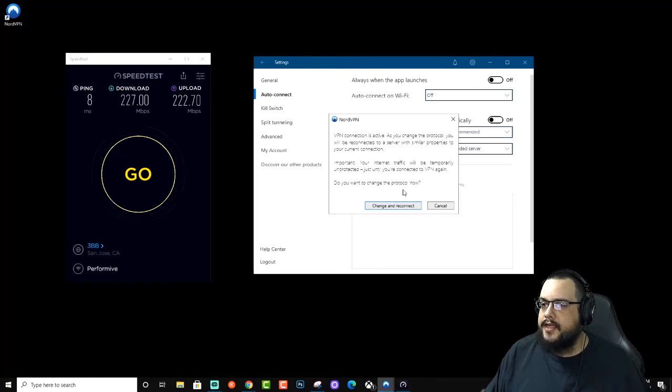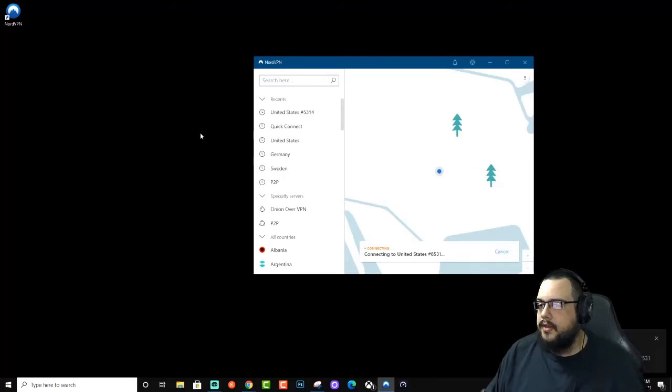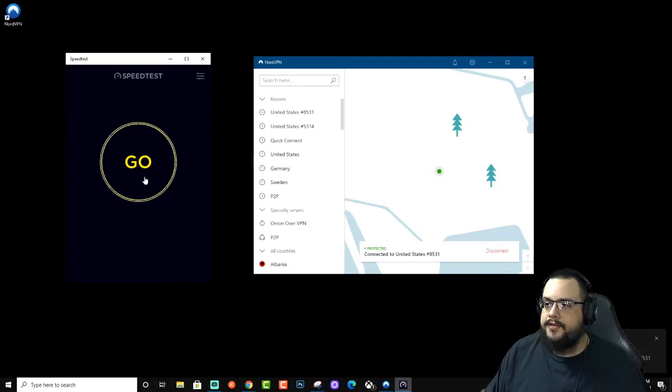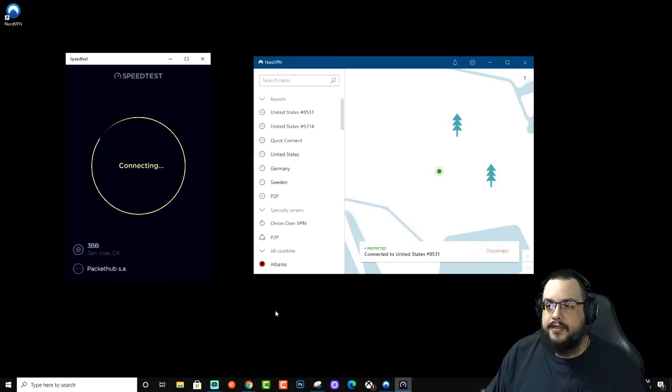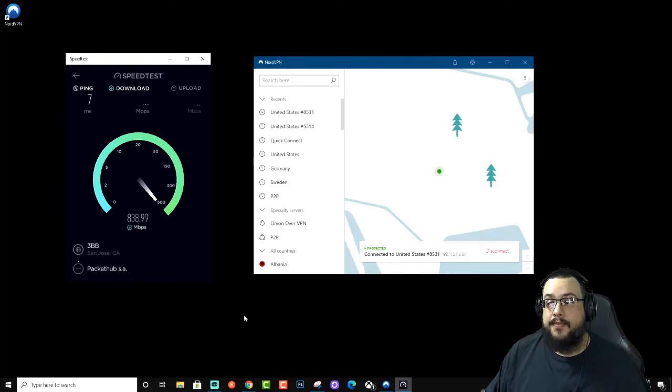Let's go ahead and change to NordLynx — change and reconnect. I got a lot of requests to do NordLynx because it's supposedly faster, let's find out. Seven milliseconds ping, and look at that — 830 down! The baseline was 930, but 830 is nothing to scoff at, that is quite the fast connection. Let's see if upload is the same — 839, very nice.